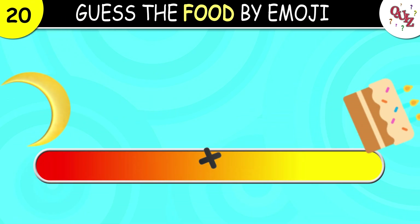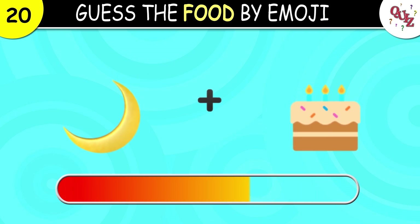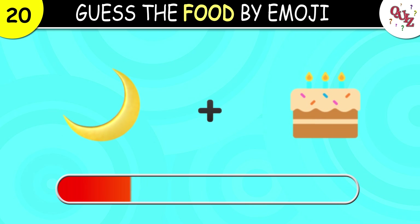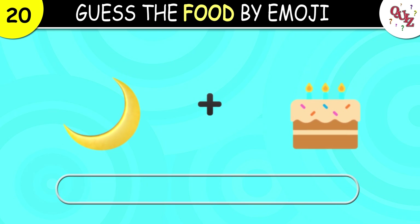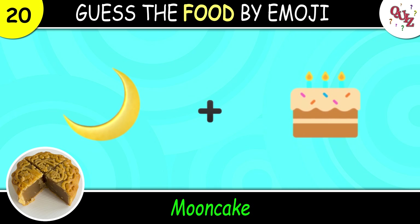Question 20. And what is this supposed to be? The answer for the point is mooncake. I've never had it before.